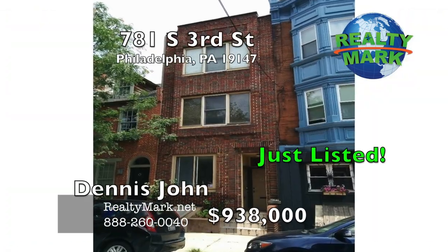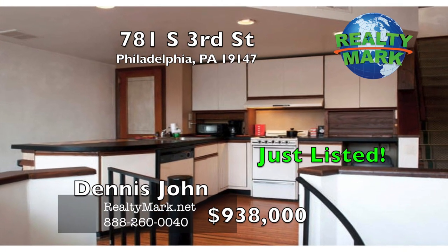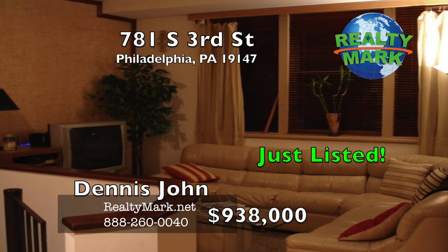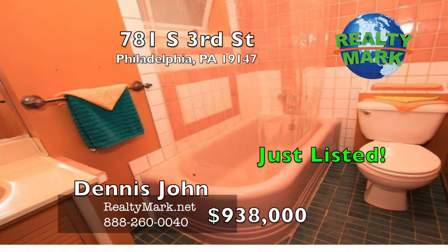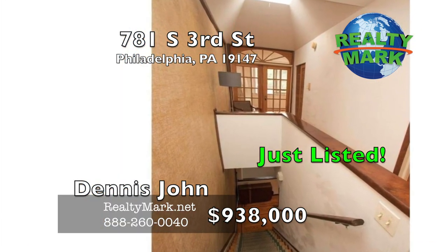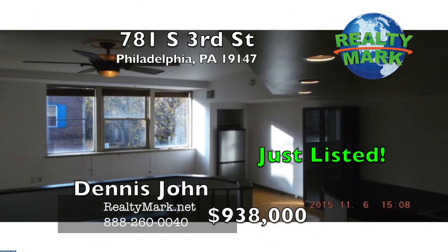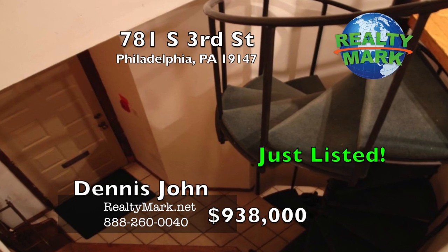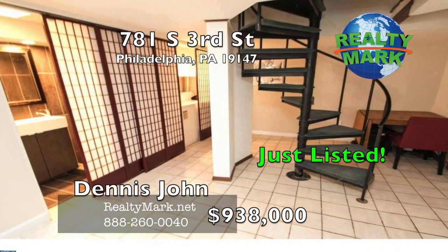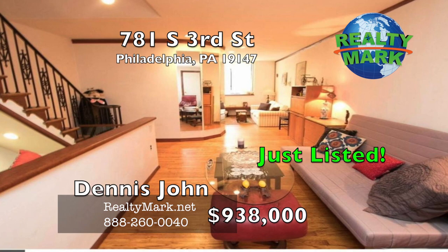Welcome to an architectural masterpiece designed to perfection by the owner, a master architect. This dazzling home boasts three independent, modern, and open vertical units in the heart of Queen Village, one of Philly's most vibrant neighborhoods. Every square inch of the home was intricately designed with unique features, impeccable detail, captivating views, and overflows with character and charm. Each unit has separate gas and electric utilities, newer HVAC systems, and offers the flexibility to convert units A and B into a duplex or add a communal roof deck. This gorgeous property is also located within the Meredith School catchment.